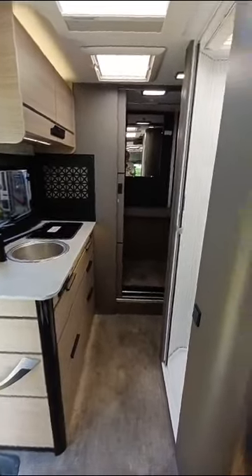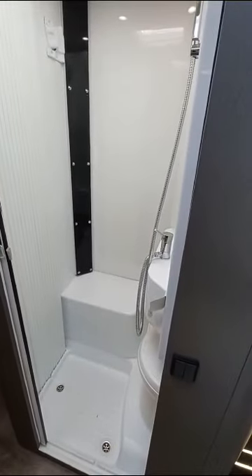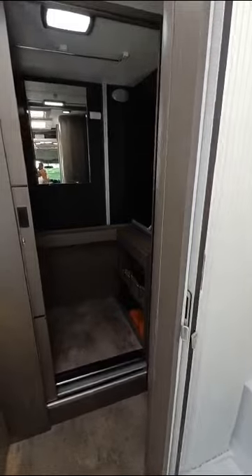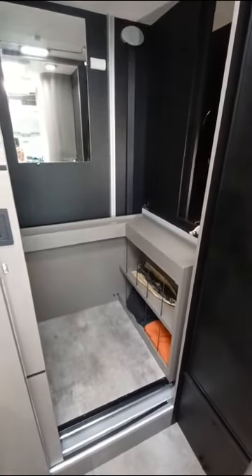Now you have the kitchen on the offside, a washroom with a swing wall shower, and at the back there's a garage area that's also a sort of changing room.